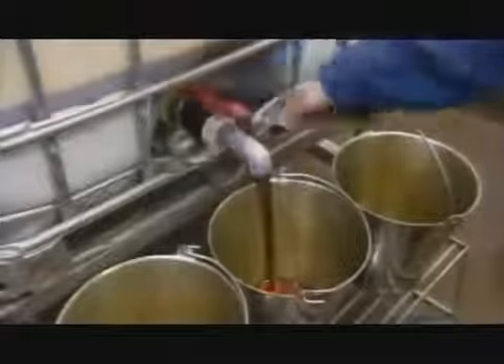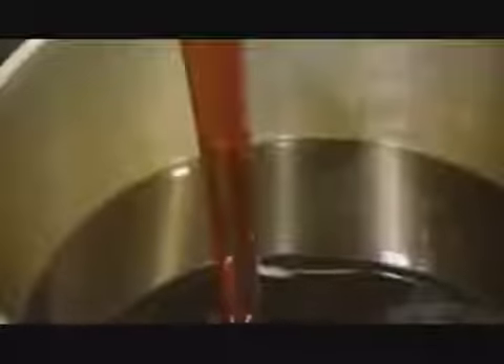Next, they make a brine solution to cure the pork. This involves funneling salt into a tank of water and mixing it thoroughly to dissolve the salt particles. They also add liquid smoke and other flavorings to the curing solution.